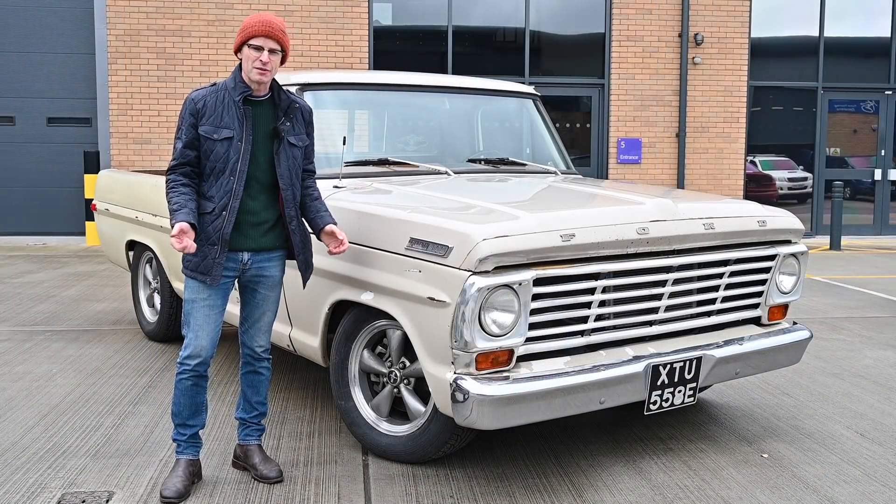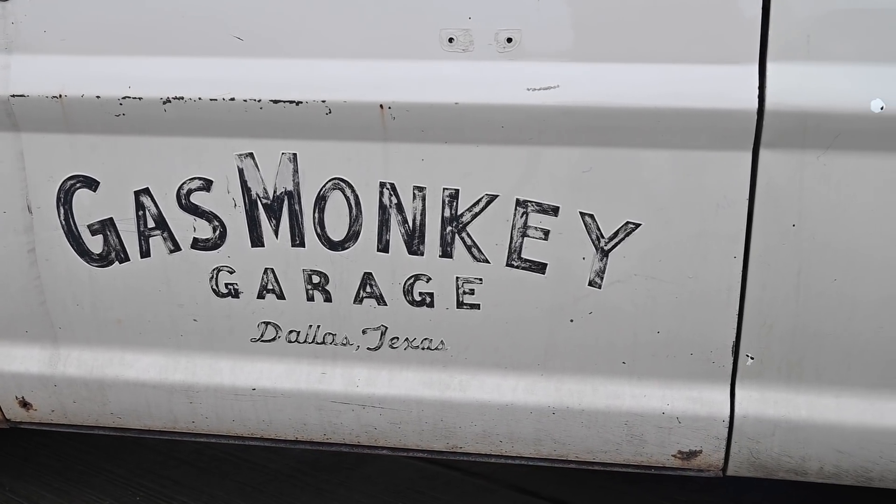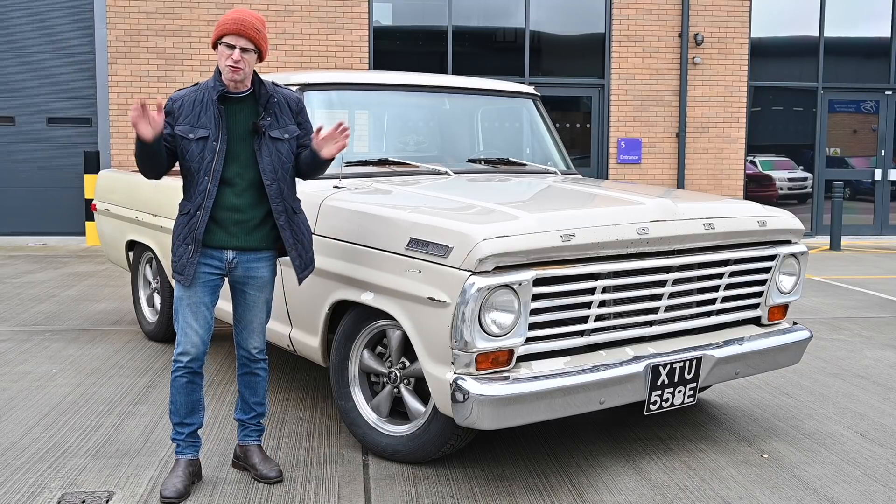Back in 2012, Discovery Channel commissioned a new show about cars called Fast and Loud, starring some guy called Richard Rawlings and his mechanic Aaron Kaufman.